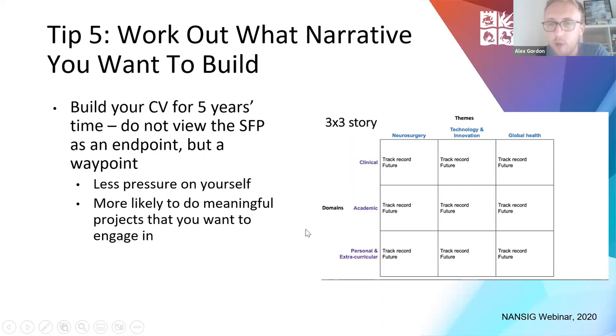Tip five: work out the narrative you want to build. Build your CV for 5, 10, 15 years' time — don't treat the SFP as an endpoint, view it as a waypoint. That means you put much less pressure on yourself and are more likely to do meaningful projects you want to engage with long-term. Think about the three themes you're really interested in — for example, neurosurgery, technology, innovation and global health — and then consider what you've done clinically and academically and what you'd like to do in the future.